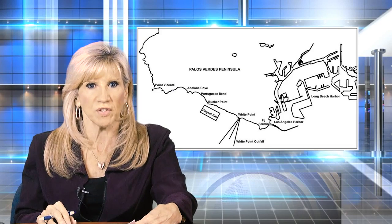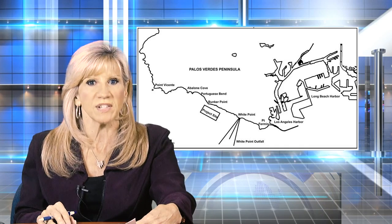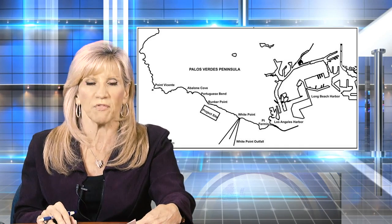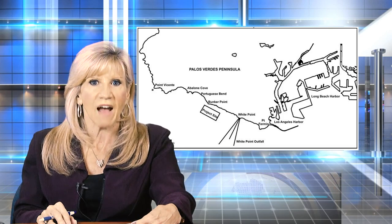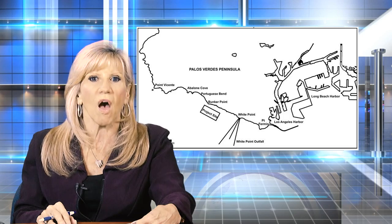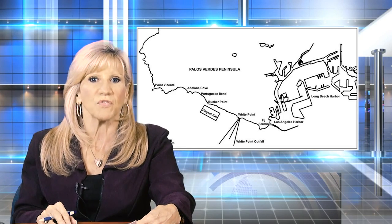Federal officials overseeing the Palos Verdes Reef Restoration Project met with local residents to present their latest plans. They're proposing to rebuild a reef offshore from Trump National Golf Club at Bunker Point. Nearly 15 years ago, the reef was buried after a landslide struck the golf course. The new reef will support ongoing efforts to restore marine habitat to the Palos Verdes shelf.